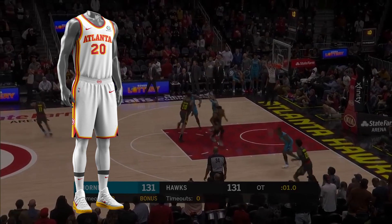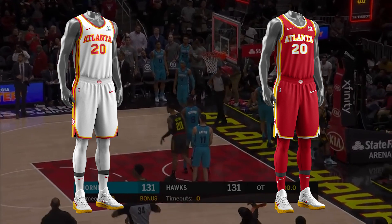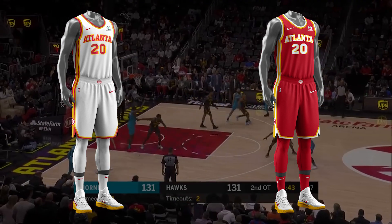The Association jersey is white, with red writing and yellow accents. The Icon jersey is red, with white writing and yellow accents.